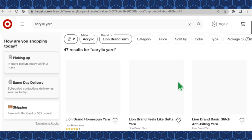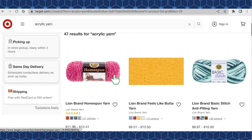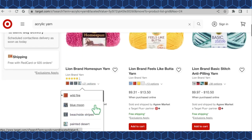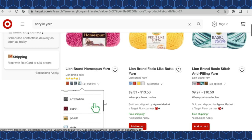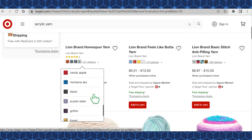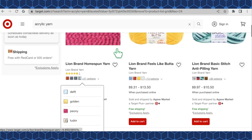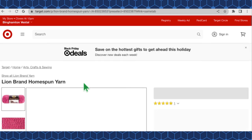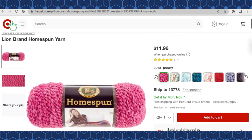On page two of Lion Brand yarn at Target, we have Homespun in 25 color options. A lot of people don't like the Homespun — I've even heard it called 'Hellspun' — but I actually do like it. I think you just have to use it in the right project with the right hook for it to work well. It's $11.96 a skein.